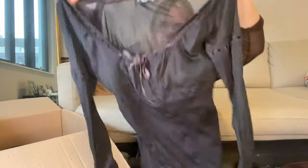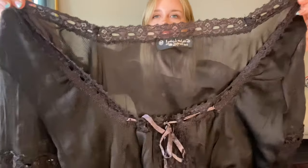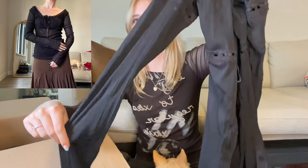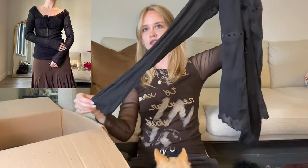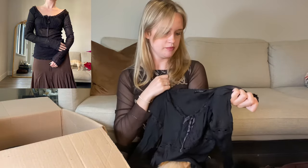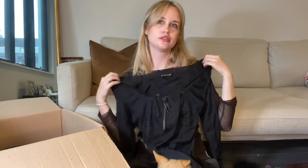Okay so this is like a mesh milkmaid - it has black ribbon eyelet trim details on the sleeves, and the sleeves are exaggerated and they go over your hand, they're so long. It's a medium but it has a very relaxed, delicate fit. It falls off the shoulder and goes over your hands - it's so romantic.